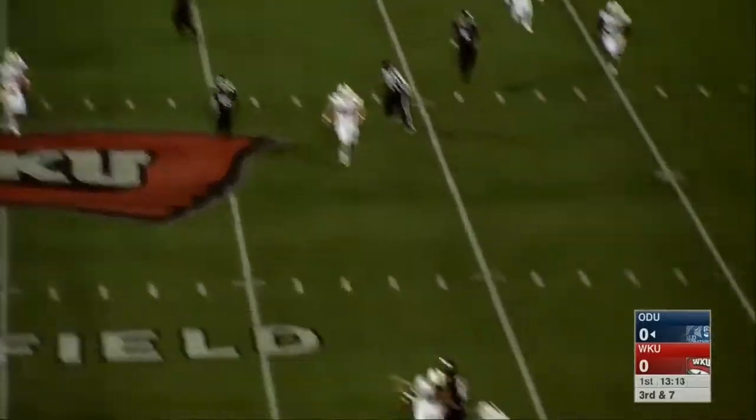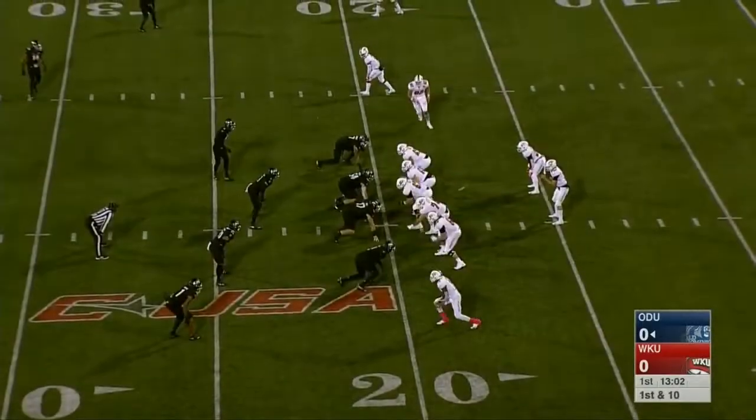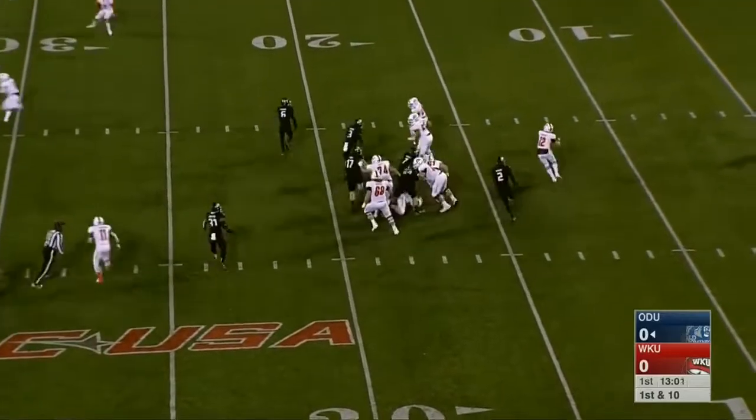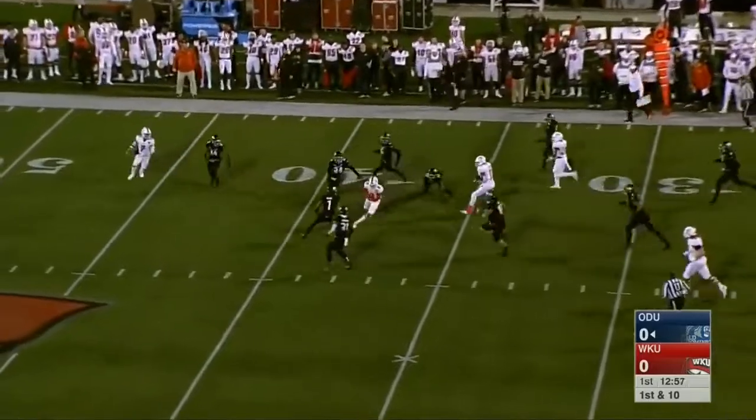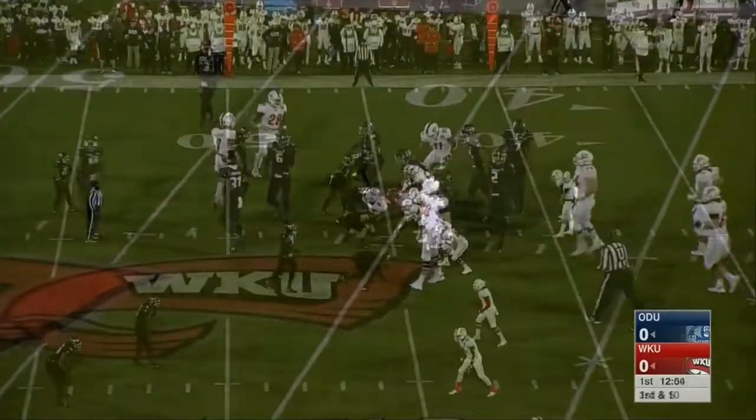LaRusso on third and seven slings it near side in traffic and it falls incomplete. Here's Davis Shanley making start number three on the season and he starts it off with a completion for a first down. Big play for the Hilltoppers.